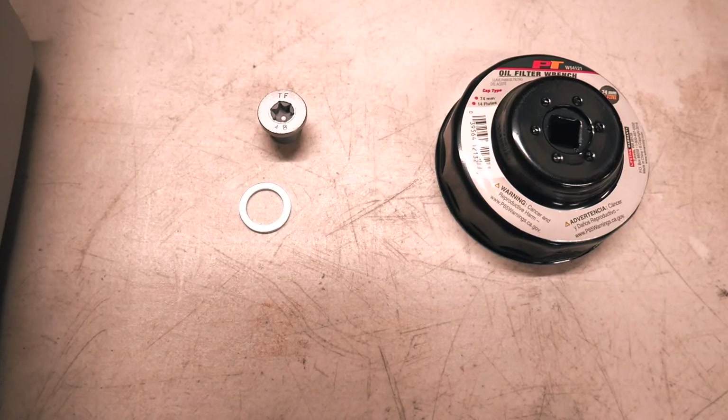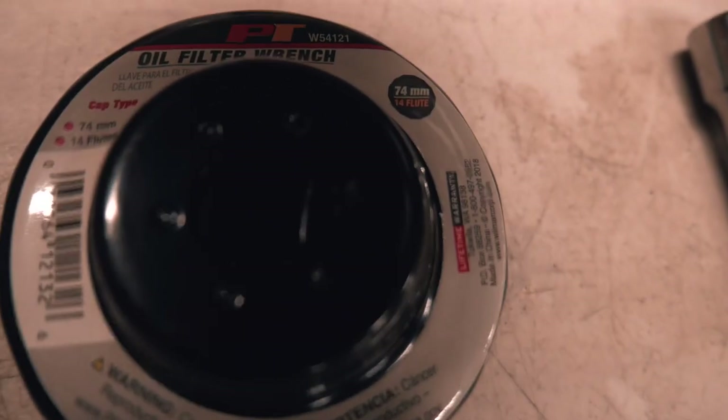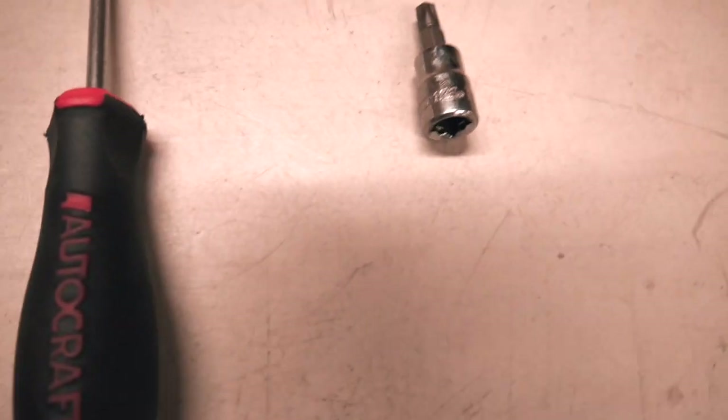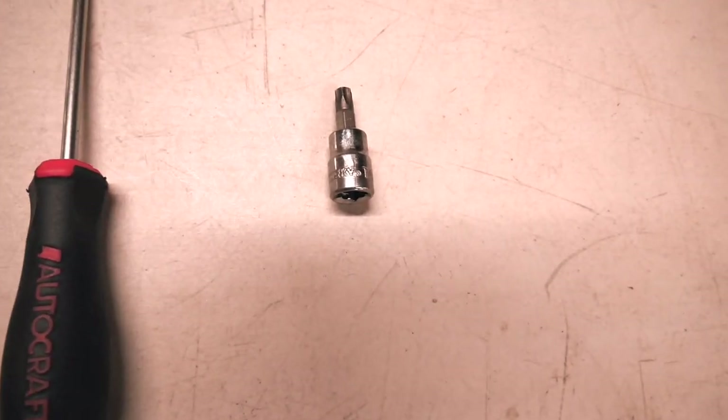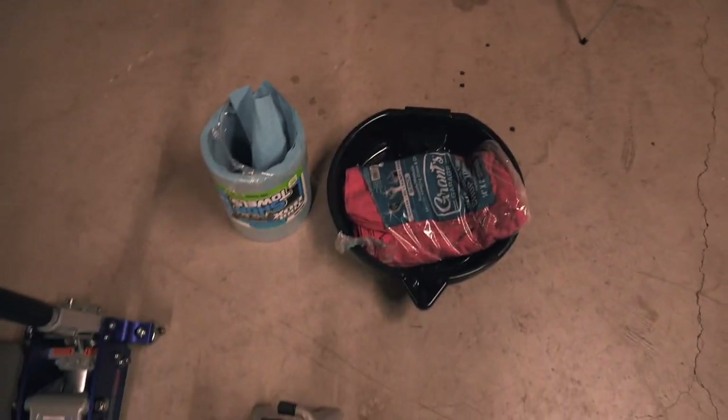Alright, enough talking. Let's cut to the chase and talk about the tools you're going to need for this. Number one: the oil. Got our new drain plug and crush washer. A 74mm 14-flute oil filter wrench. Got our 3/8 ratchet. A T25 Torx and a T45. Jack stands, jack, knee pad, drain pan, and a bunch of towels.